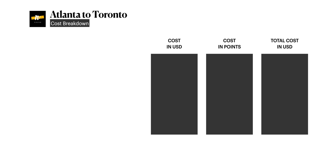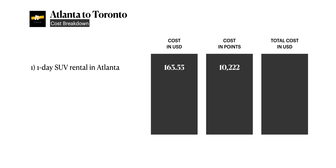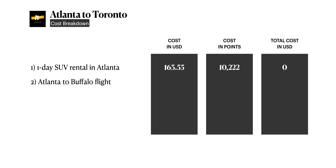So let's talk about our car rental in Atlanta. We booked a 24-hour car from Avis and it cost $163. Since we had the Southwest Rapid Rewards card, one point equals 1.6 cents, which means we spent a little over 10,000 points to make that free. So the car rental cost us zero dollars.